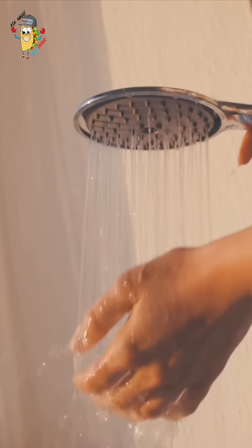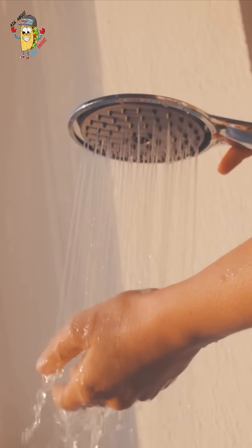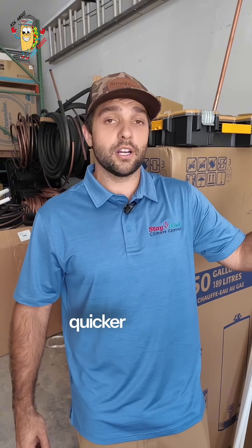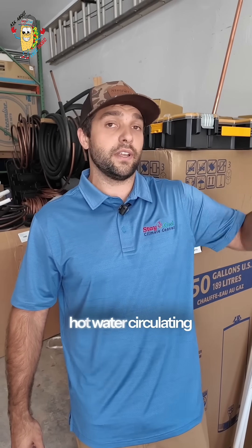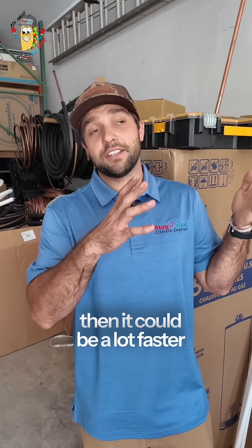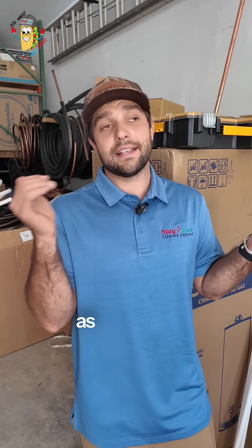So if you already have one faucet on that's running hot water and then you go to the bathroom that's next to it and turn that hot water on, it may be a lot quicker because you already have hot water circulating through the pipes. Now if you have a tankless or instant hot water heater, then it could be a lot faster because they're heating the water as it's coming through.